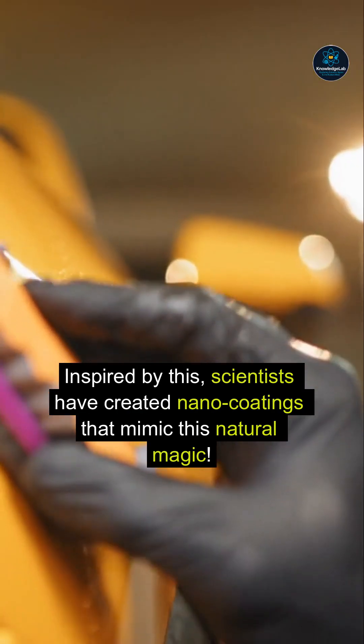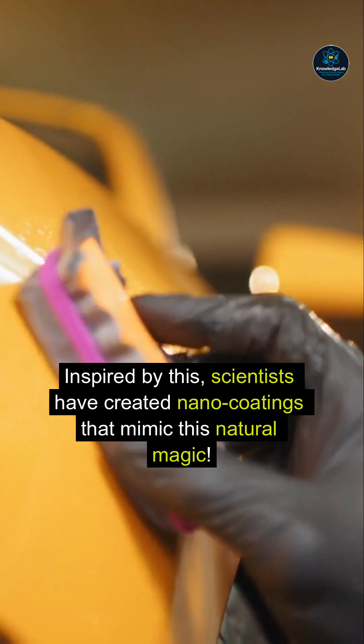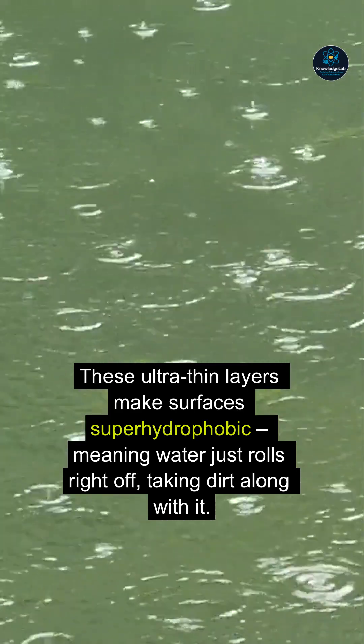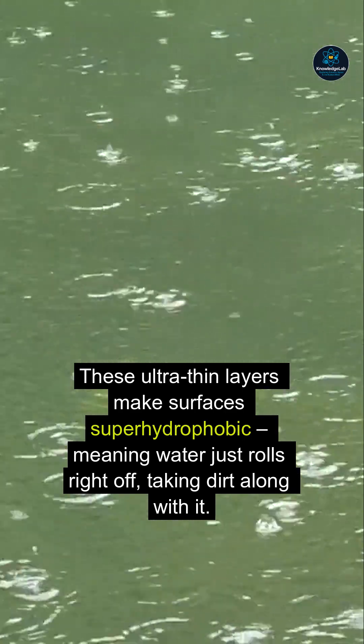Inspired by this, scientists have created nano-coatings that mimic this natural magic. These ultra-thin layers make surfaces super-hydrophobic, meaning water just rolls right off, taking dirt along with it.